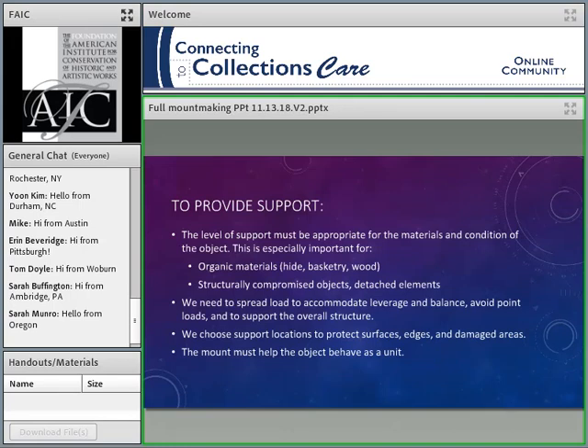We want to support the overall structure and cradle the object. There are things that do fine with lower amounts of support, and there are things that need it. We choose support locations to protect surfaces — we look for friable surfaces, fugitive pigments, damaged edges, sharp edges where there could be a concentration of pressure, cracks, and places where the object just isn't as strong as we'd want.